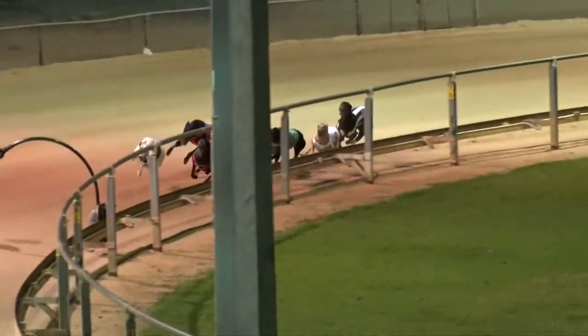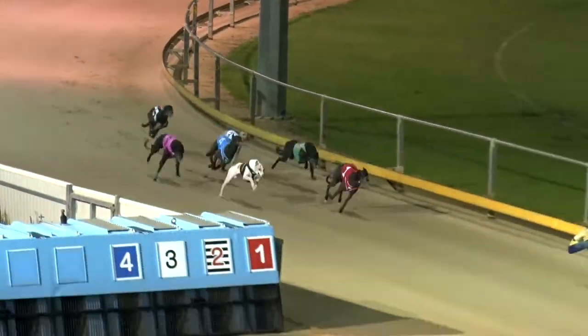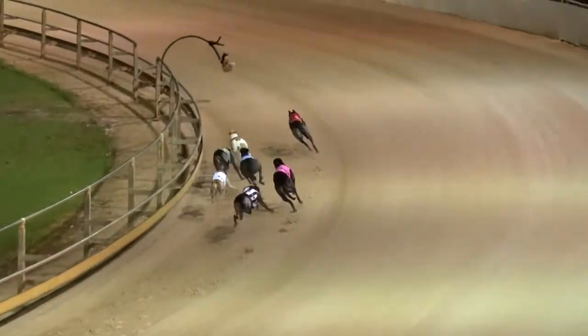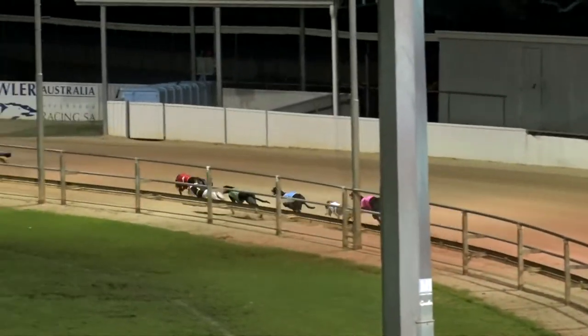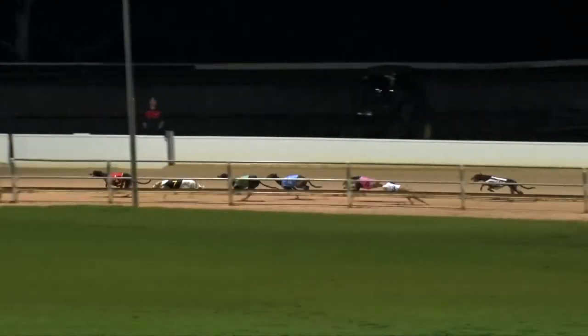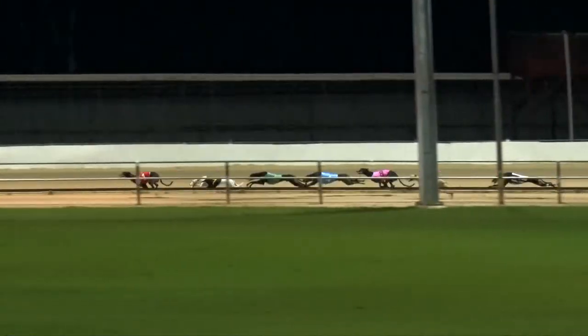Hard on the inside, Twin Pick gonna burrow through — some pressure from Dakota Roxy but Twin Pick able to sail through and lead. Second is Dakota Roxy as they race out of the straight, then came to five, posseing up, and a couple away came Departure Gate, two back to Sutton Sandy, Couture, and last of all Wooden Tiger.